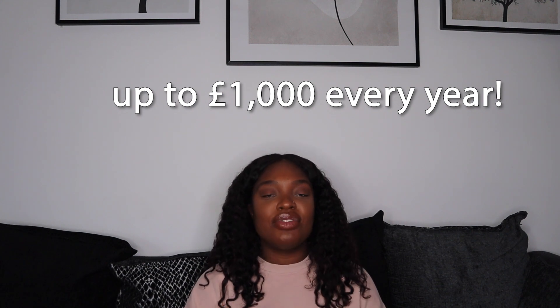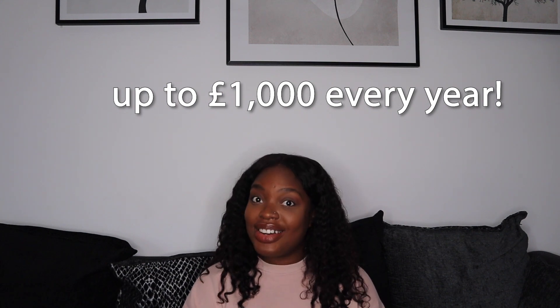Essentially, if you're a first-time buyer and you're looking to save for a deposit, look into the Lifetime ISA because you can get up to £1,000 for free every single year. So if you are looking into saving for a deposit, that's definitely paying better than any cash savings account at the moment. So look into that and make sure you're maximising your savings in the Lifetime ISA.